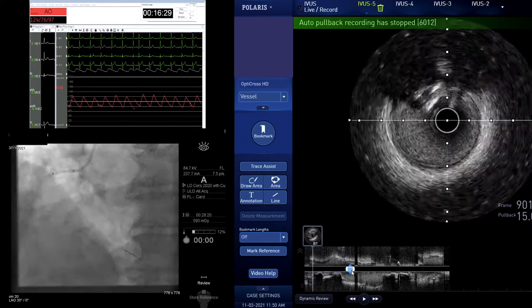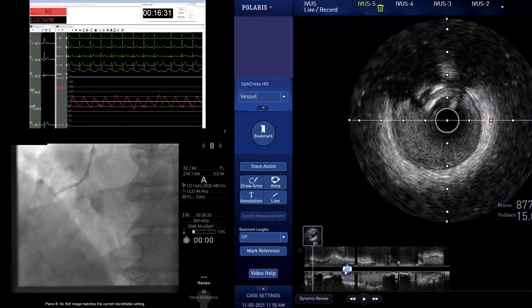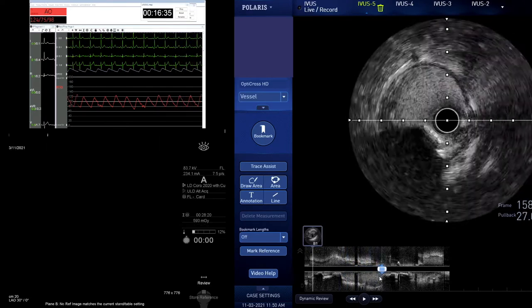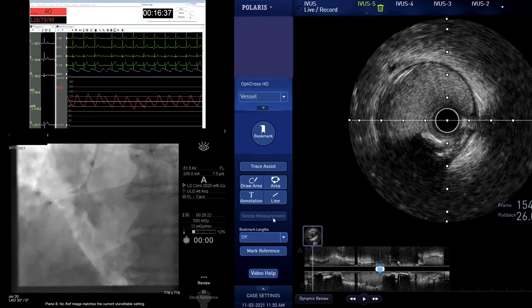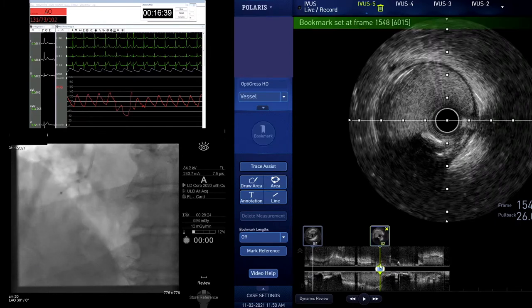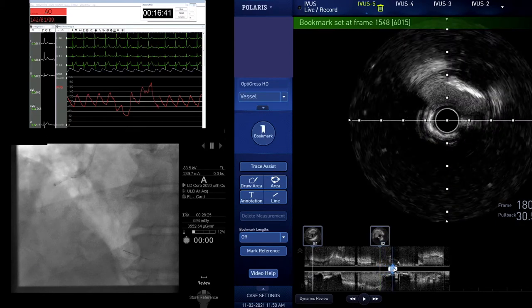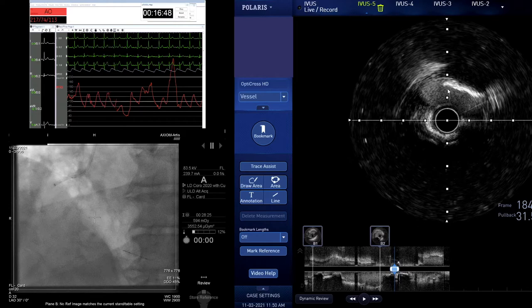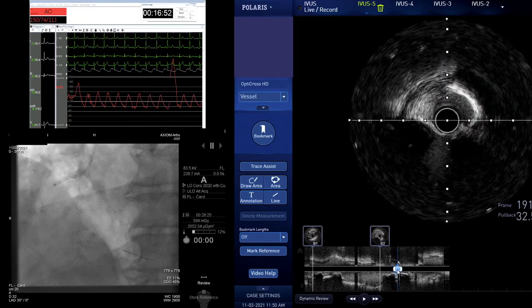Let's have a look at that IVUS. Your distal here — just put a bookmark in there. You've got a lot of dropout between 10 o'clock and 3 o'clock. So you've got over 270 degrees of calcium there and a high burden.